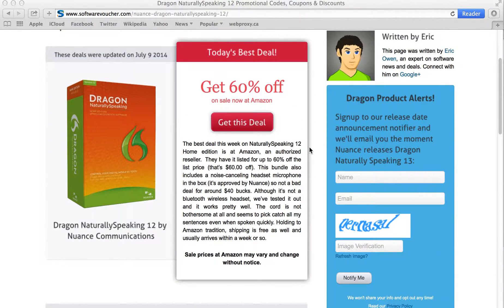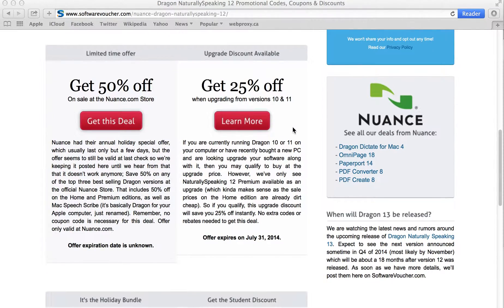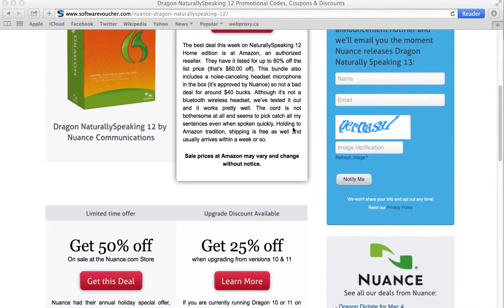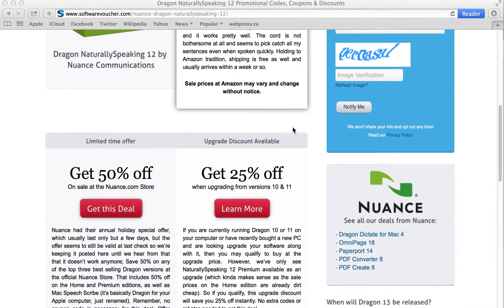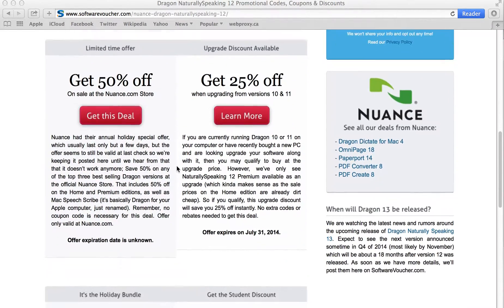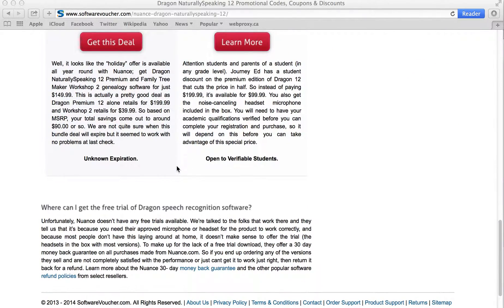Going back to the deals here, applying a discount is super easy. Just select one of the deals that you'd like to use and click on the link provided. You'll notice that some offers for Dragon will be automatically applied to your shopping cart, while others may require a physical coupon code at the time of purchase. We track deals from several top stores — Amazon, the official store, upgrade discounts, bundle deals, student discounts, and a whole bunch more.